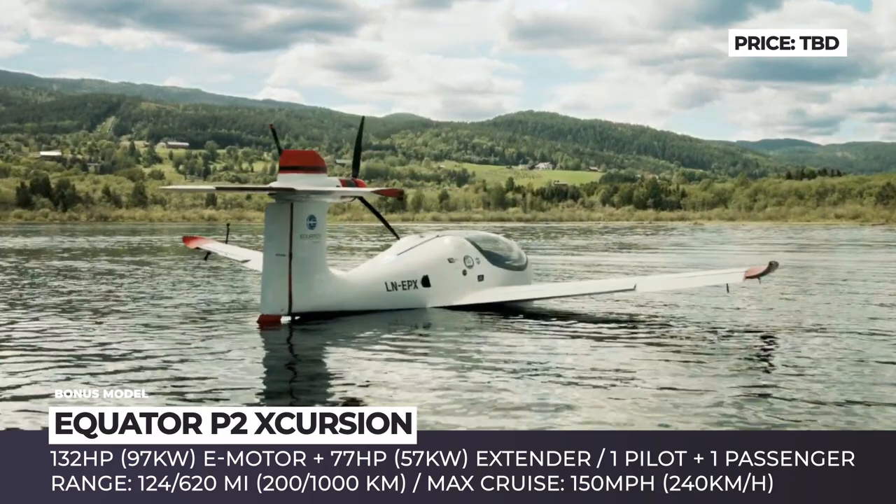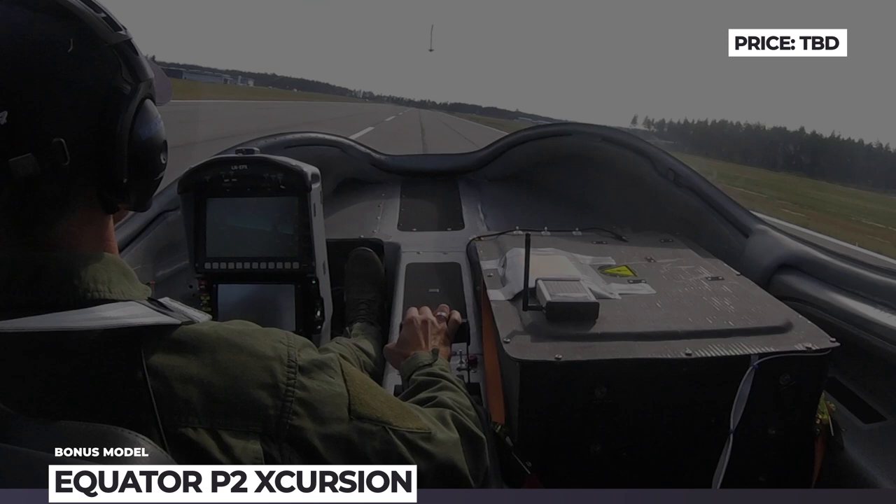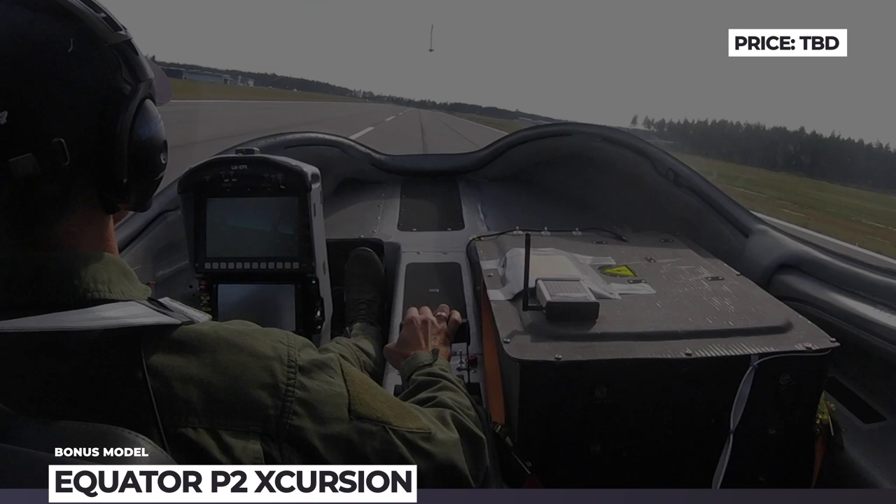For now, the seaplane can stay in the air for just 35 minutes. To increase the flight distance to 620 miles, Equator is currently working on a new range-extended powertrain based on a 77 hp Wankel rotary motor that will run on diesel or bio-based kerosene fuels.